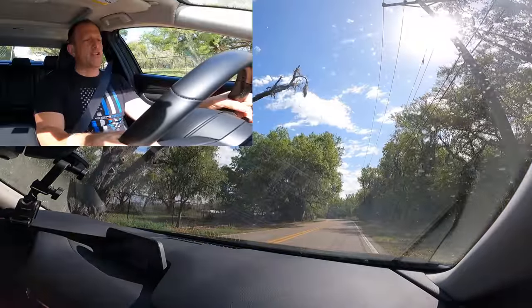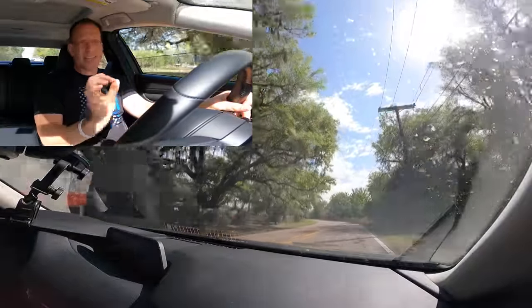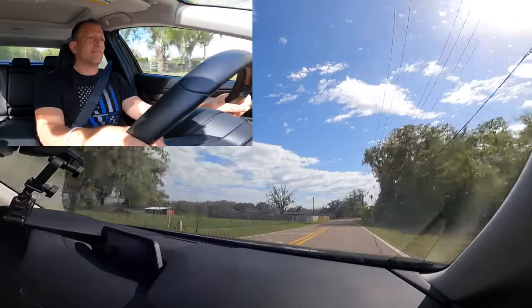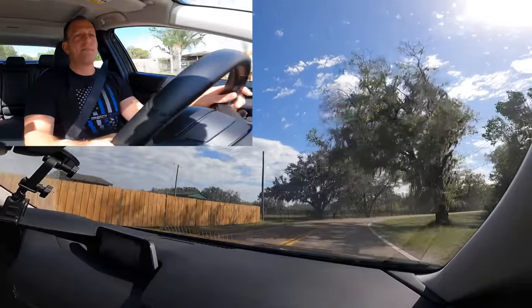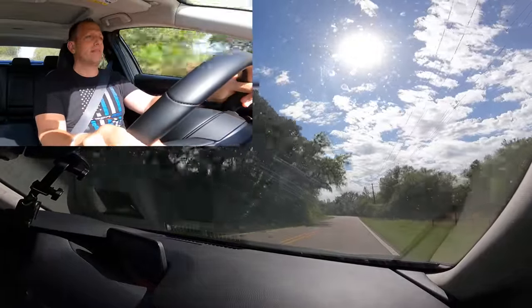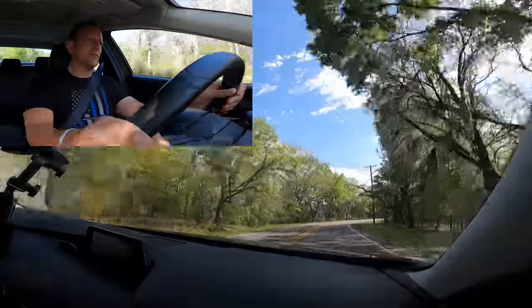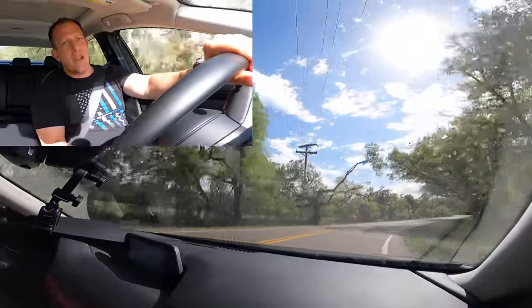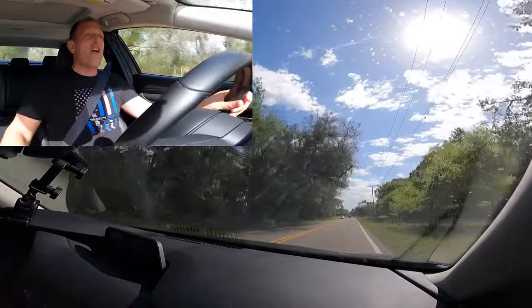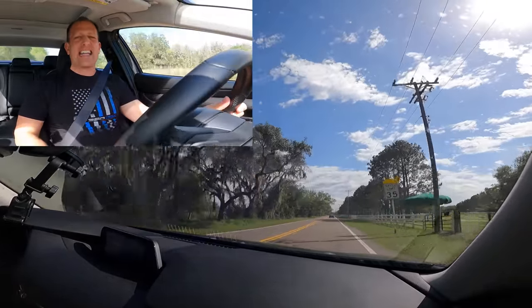One more time — putting it back in manual shift mode, on throttle. Here we go. A little slow on that upshift. On the brakes. It pushed just a tad there, but still able to clean it up. Nice balance. It's still fun to drive, and as I said, very, very comfortable. We're going to get back to where it all started and wrap this one up.